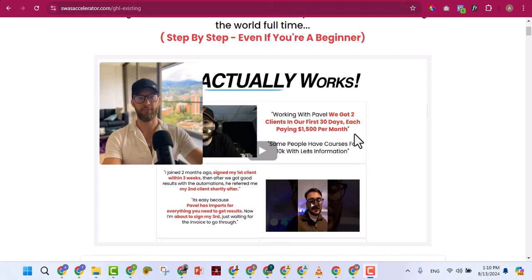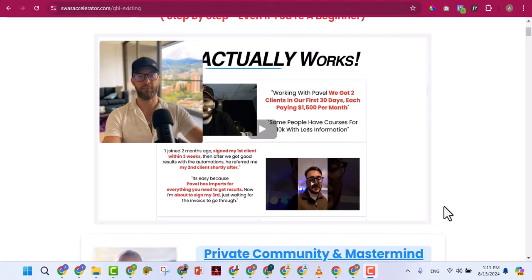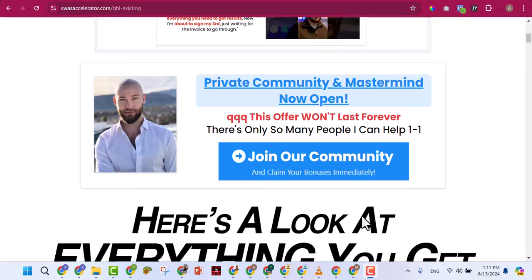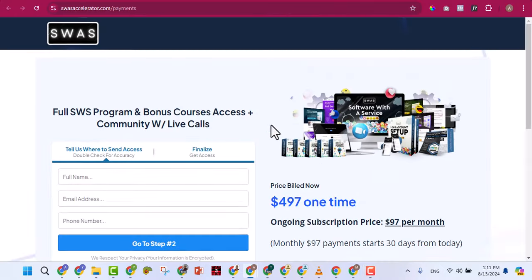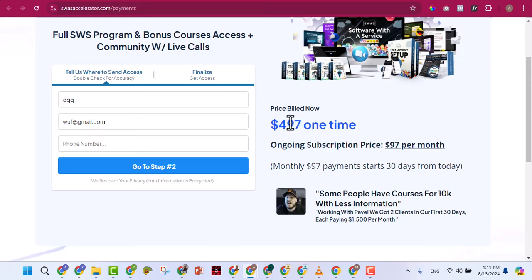Pablo offers those who already have GoHighLevel full access to his training for a one-time fee of $497. If you don't want to pay that, you can pay $97 per month to get trained. Compare that to what we are offering: whether you have GoHighLevel from somewhere else or not, you can learn for free here. And if you want to buy GoHighLevel, just pay 30,000 per year. There's no comparison.